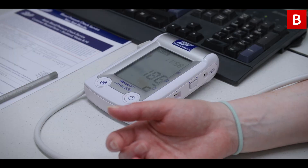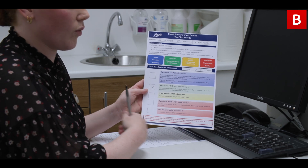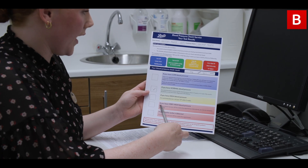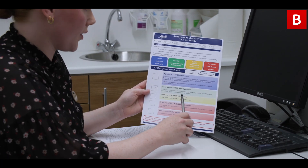It's a really good service that's been introduced because at the minute the British Heart Foundation estimates that up to 110,000 people in Northern Ireland could be living with undiagnosed hypertension, which is high blood pressure. And about 50% of heart attacks and strokes are also linked to high blood pressure. So it's a good service that will allow patients to become more involved in their overall health and their blood pressure as well.